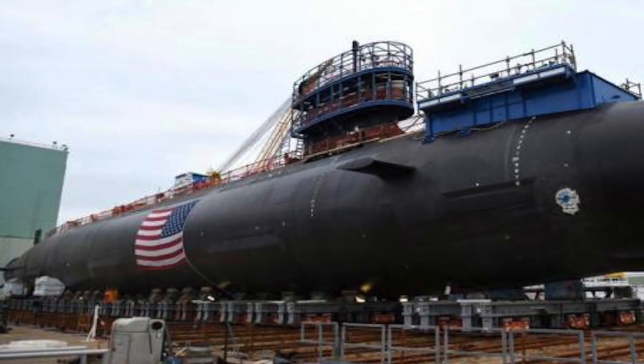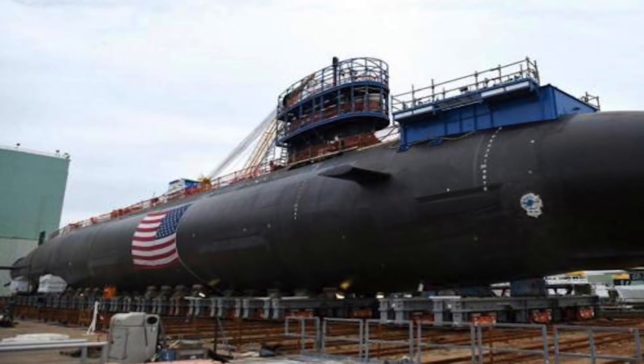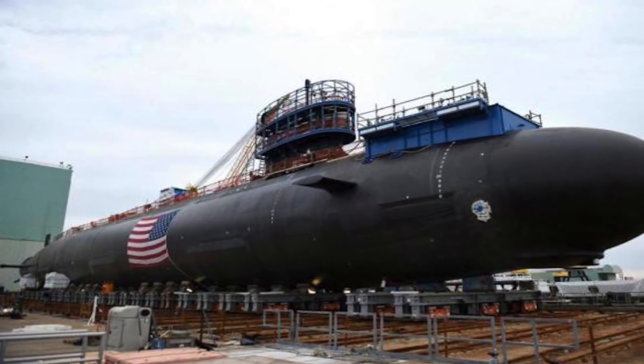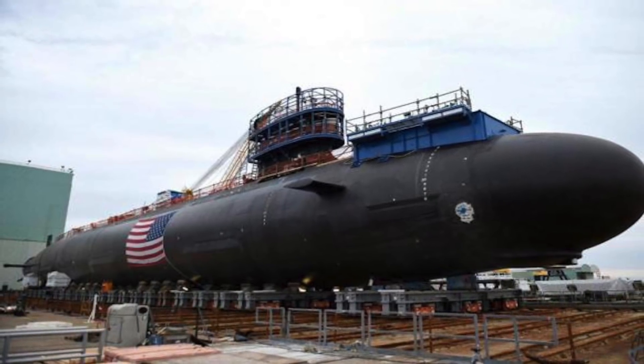The Block III version of the Virginia-class incorporates a number of improvements both to reduce the cost of the vessels and to improve performance. The commissioning is significant as it comes at a time when great power rivalry between the United States, Russia, and China continues to heat up.